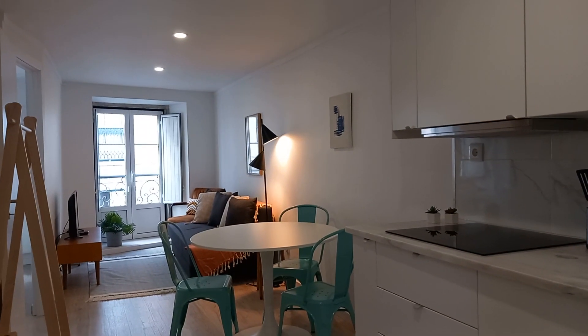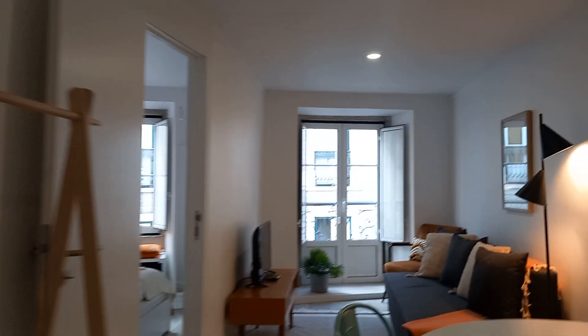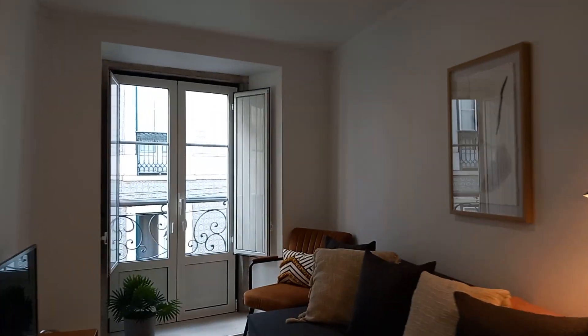Here you can see another panorama of the apartment, and then we can jump right back into this couch where I can finish the video today. Here you're going to be very centralized, close to where things happen in Lisbon. Thank you for watching the video until now — see you next time.